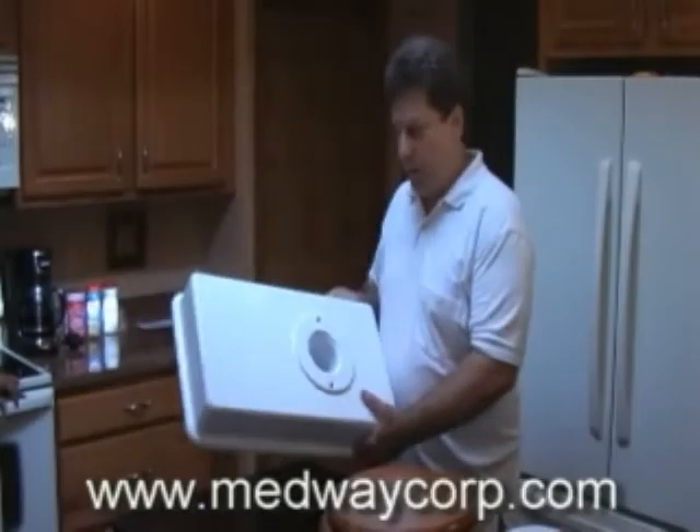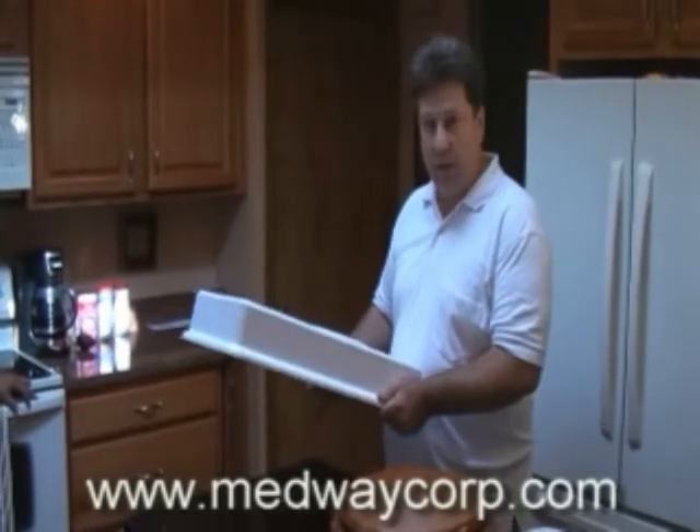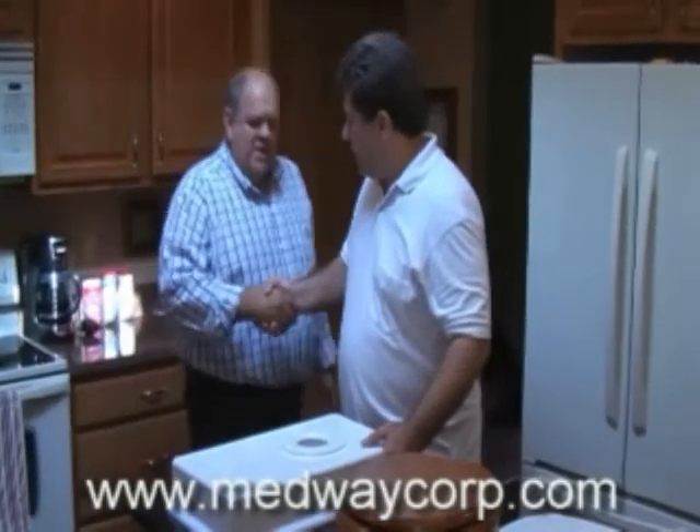It accomplishes the same purpose — raises it up to make it comfortable for people who need it. This is the Medway toilet riser. It's constructed in one piece, easy to install, of sturdy PVC plastic. We're talking here with the inventor, Mr. Dave Gaston. Dave, nice to see you. Hi Dennis, glad to have you.